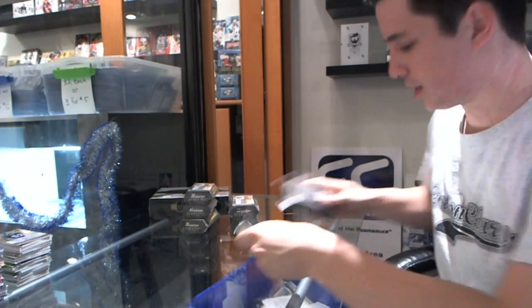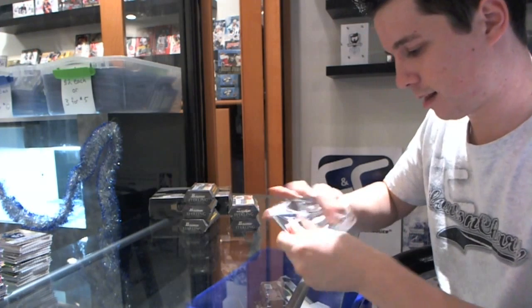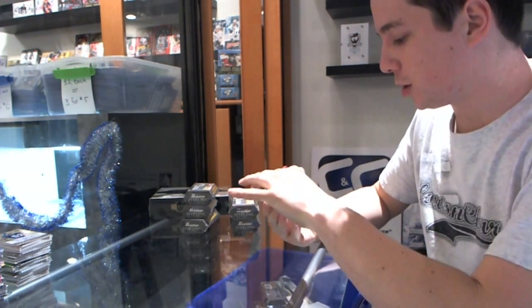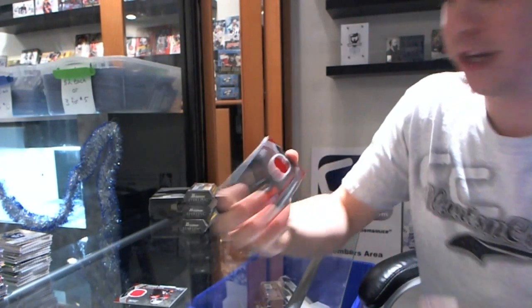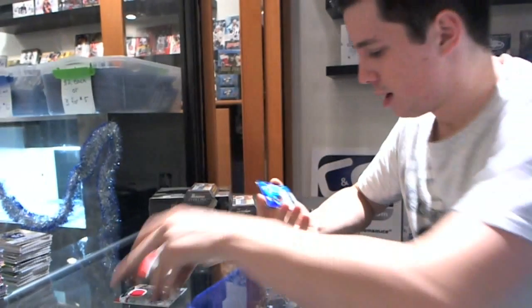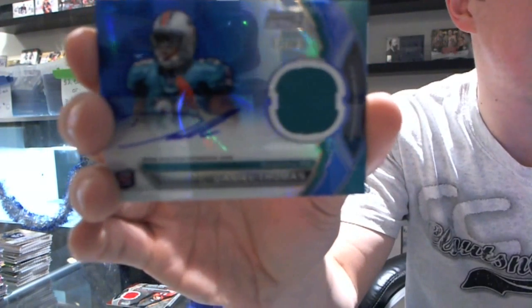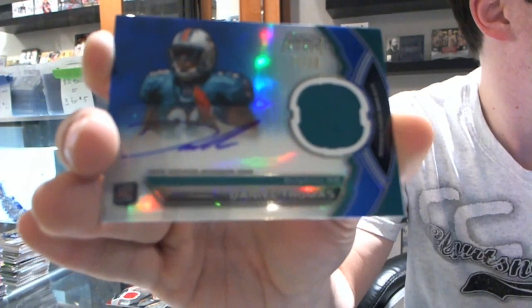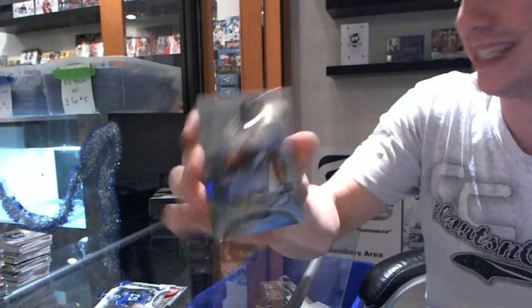Hopefully there are a lot of hits in Sterling so your chances are a little better. Speaking of which, rookie jersey for the Cardinals — Ryan Williams. Just as I said, rookie jersey for the Falcons — Julio Jones. And a rookie jersey autograph mirror blue, numbered 70 of 99 — Daniel Thomas. And then a rookie for the Giants, Greg Jones, and for the Rams, Greg Salus.